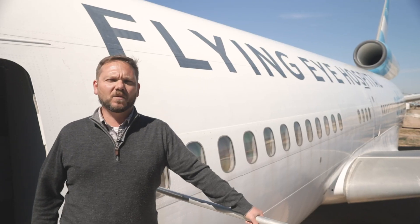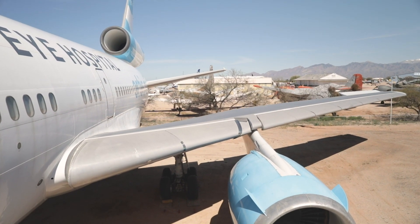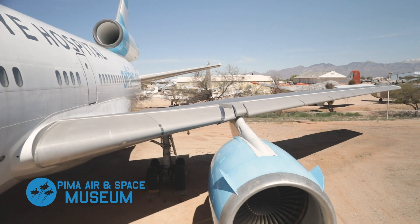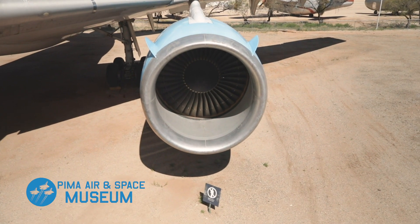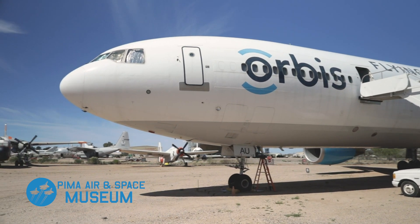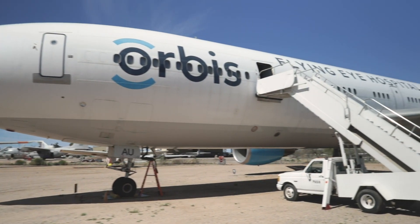In 2016, Orbis donated this aircraft to the Pima Air and Space Museum to educate the public on their mission. We have over 350 aircraft here at the Pima Air and Space Museum. If you would like to help us preserve aviation history, please think about making a donation by visiting our website at PimaAir.org. Please stay tuned for additional videos on humanitarian aircraft.